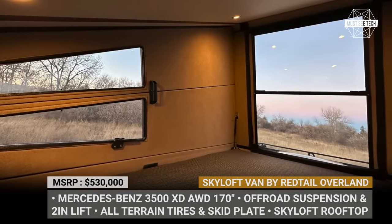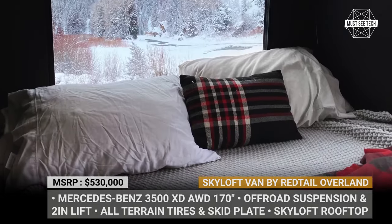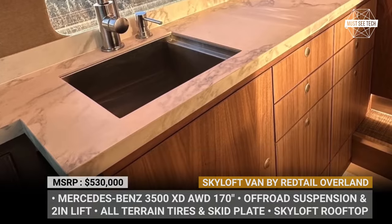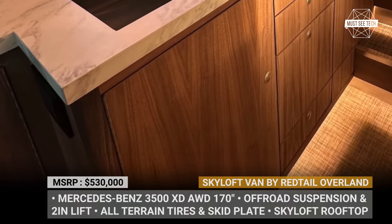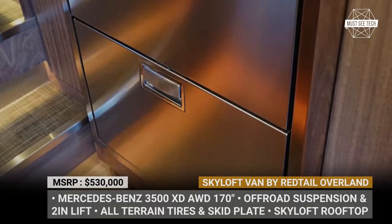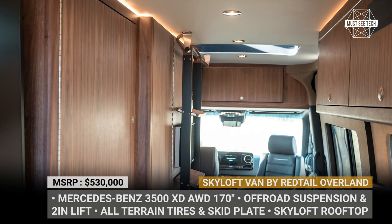Accessible via a well-secured ladder, the master bedroom fits a memory foam mattress for two and has a separate climate control system. Back downstairs, the van fits a gourmet galley kitchen with a Vitrifrigo double drawer fridge and a convection microwave. The front seats swivel to face the rear seats and there is a removable work table in between.